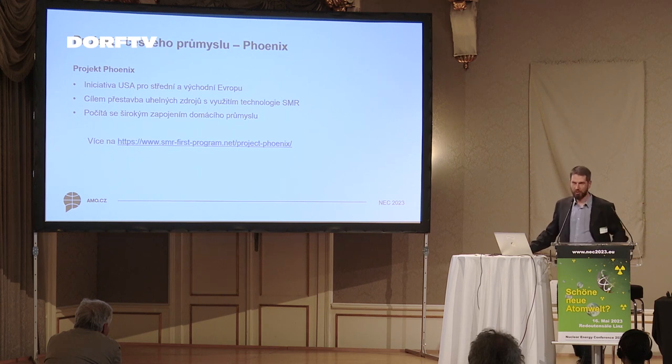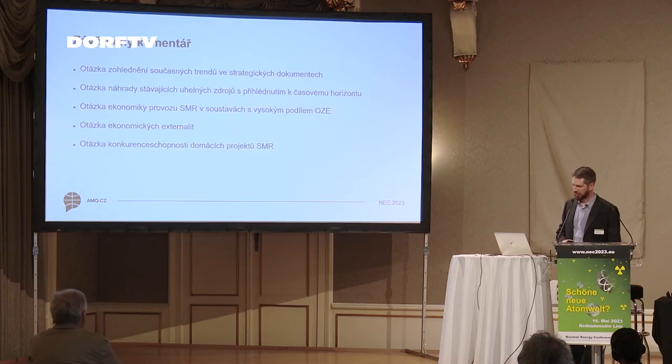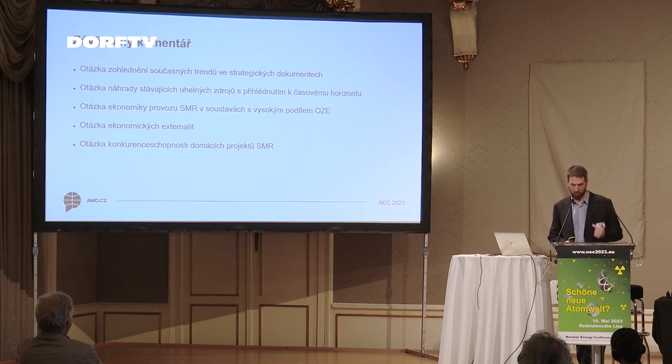Phoenix is the next project in Czech industry. It is not purely a Czech initiative — it is based on a U.S. initiative for Central and Eastern Europe aiming to rebuild coal-fired plants using SMR technology. They are currently looking for industrial partners and suppliers, based on the idea that the United States is concerned about CO2 emissions in Central and Eastern Europe.